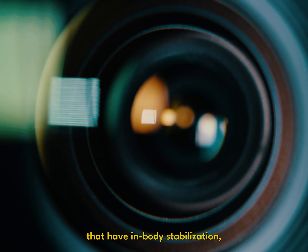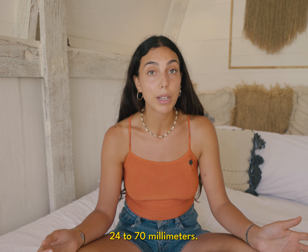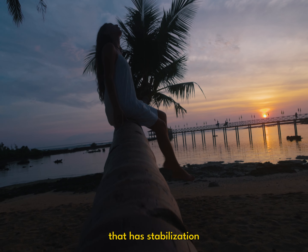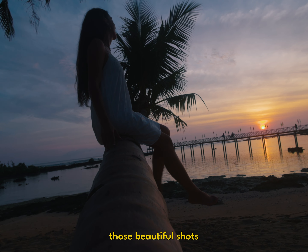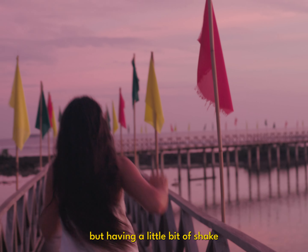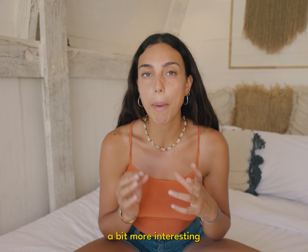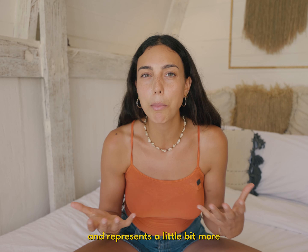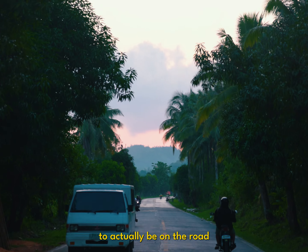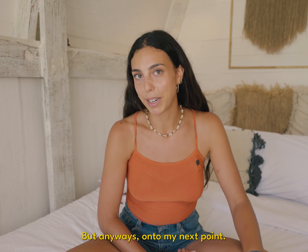For travel I just prefer having a camera and a lens that have in-body stabilization, like my trusty 24 to 70 millimeter — it's a super versatile lens with stabilization that can get you those beautiful shots. Buttery smooth footage is really nice, but having a little bit of shake and that handheld look makes your content more interesting and represents more what it's actually like to be on the road, where not everything is smooth sailing.